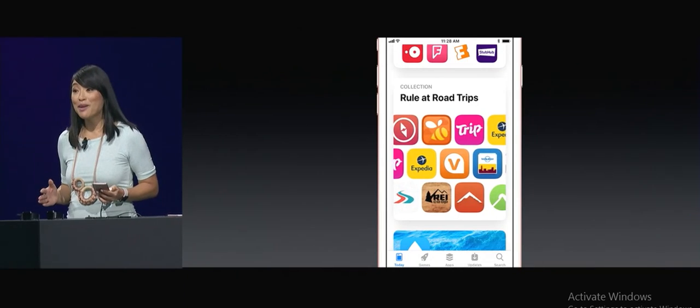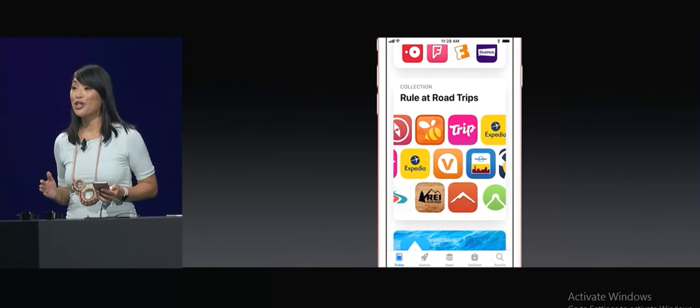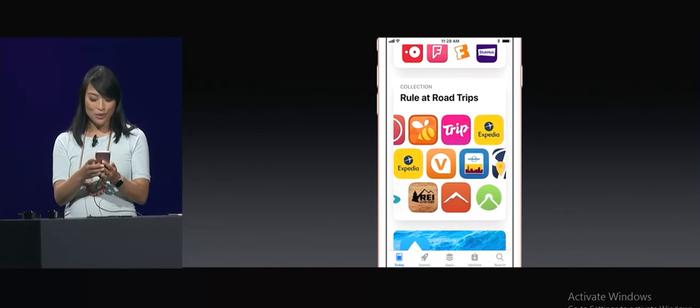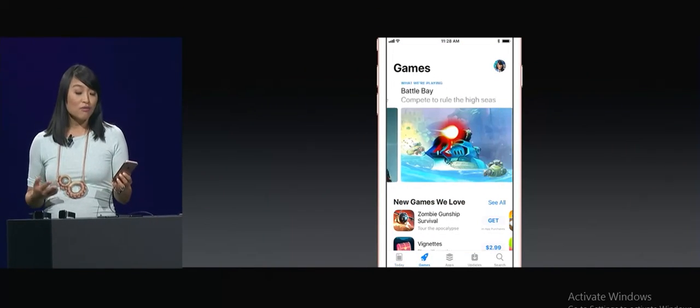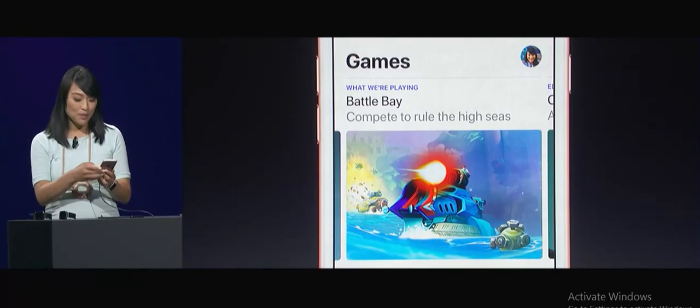If I only want to see games, now I can go to the New Games tab. This is huge. Let's check it out. Up at the top, I can see the biggest new releases or just what the game editors are playing this week.